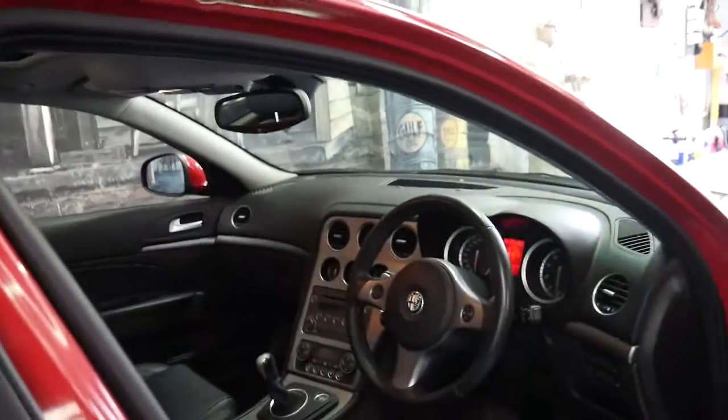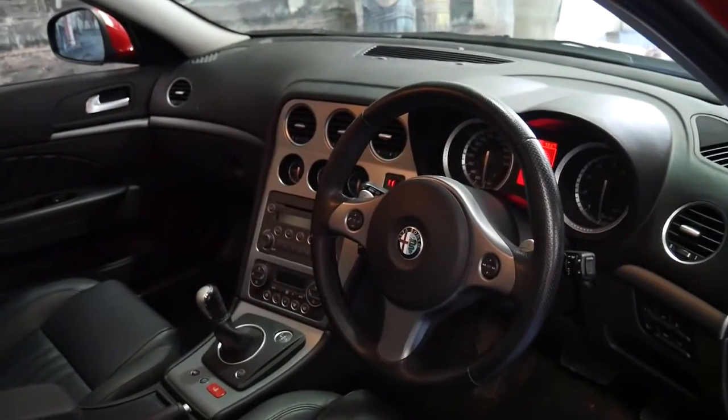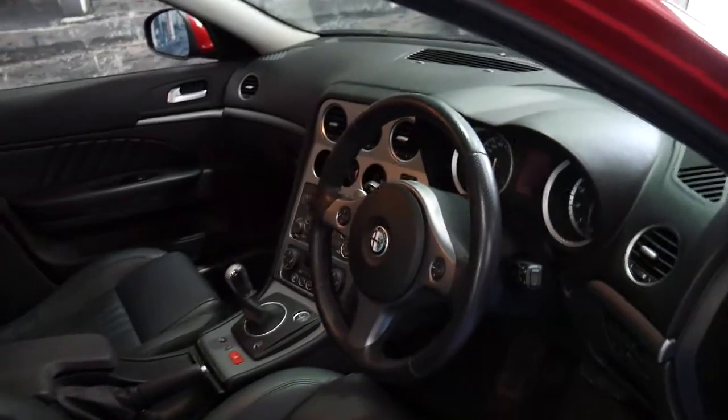It drives absolutely beautifully, as you would expect a car with 39,000 kilometres to drive. It's got climate control, two remote keys, a sunroof, and it's just gorgeous.